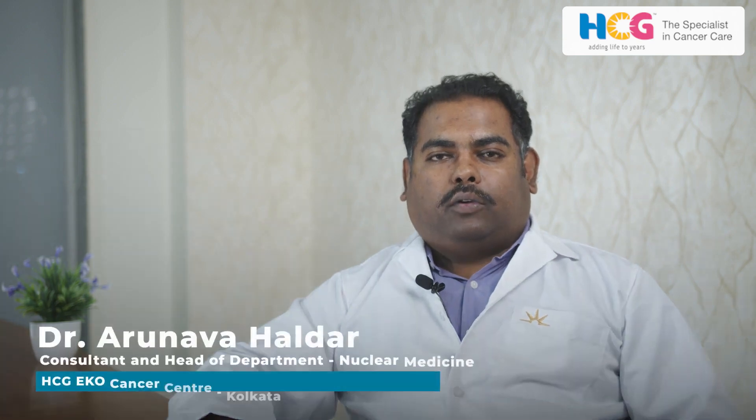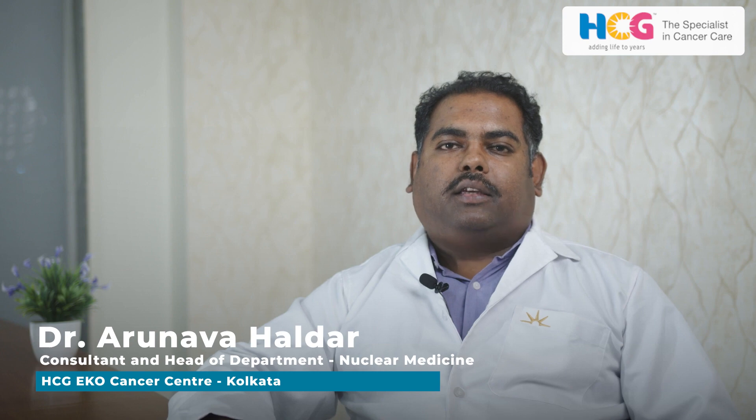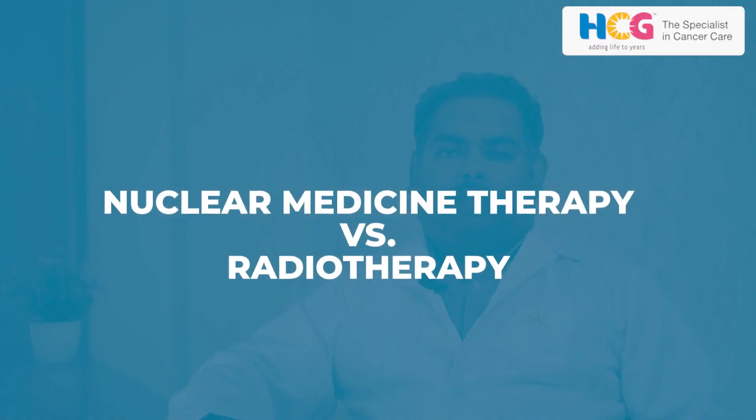Hello, I'm Dr. Orunabo Kaldar, Consultant Nuclear Medicine at HCG Eco Cancer Hospital, Kolkata. Today, I'll be talking about how nuclear medicine therapy is different from radiotherapy.